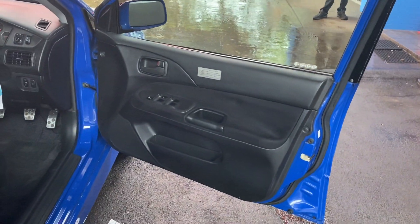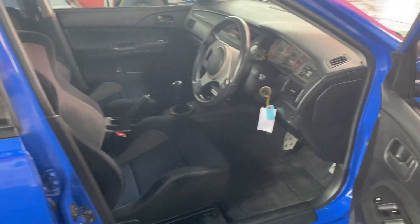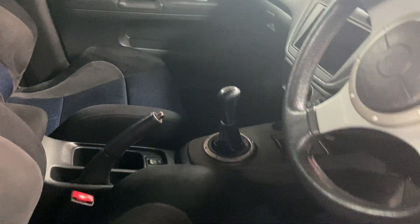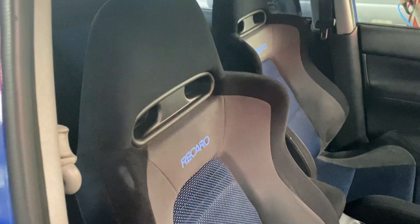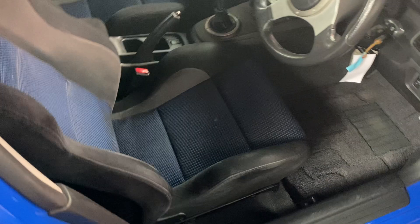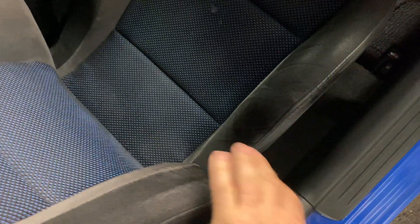It's a non-smoker's car — it's got a nice sweet perfume smell in it. Look at this Recaro seat; it's in beautiful condition. Sometimes these areas get wear and tear on them, but this is all beautiful.